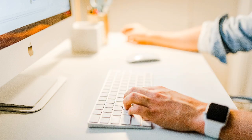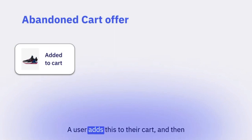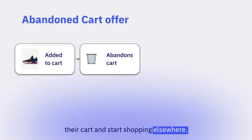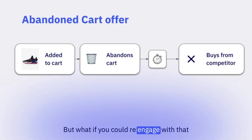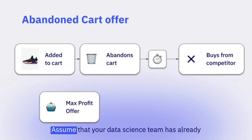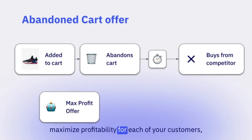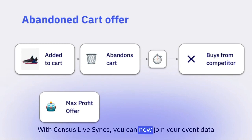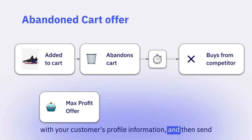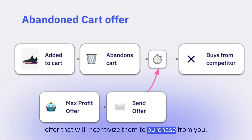Imagine you're an online shoe retailer, and you have a brand new shoe that's just been released — the LeBron 6. The user adds this to their cart, and on seeing the final price, they abandon their cart and start shopping elsewhere. If they see a better price from a competitor, they'll purchase from them. But what if you could re-engage with that customer before they purchased elsewhere? Assume your data science team has already built a model to find what offer price would maximize profitability for each of your customers, stored in your data warehouse. With Census Live Syncs, you can now join your event data with your customer's profile information, and then send this in real-time to Braze to email your customer the exact offer that will incentivize them to purchase from you.